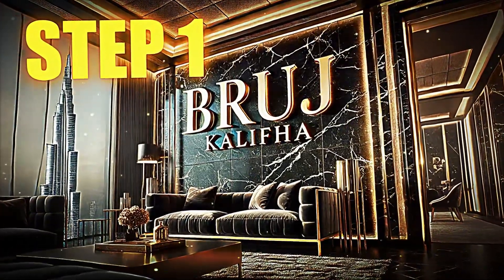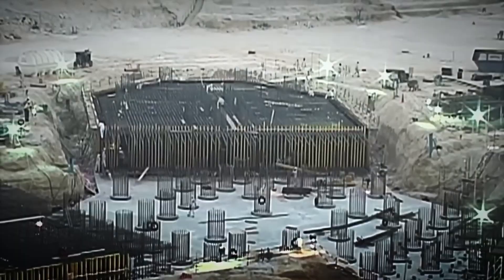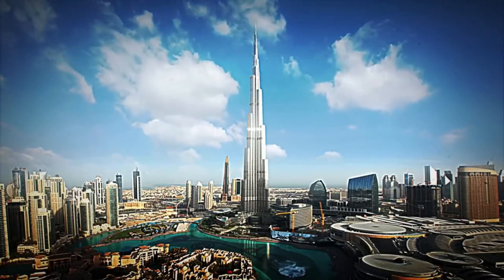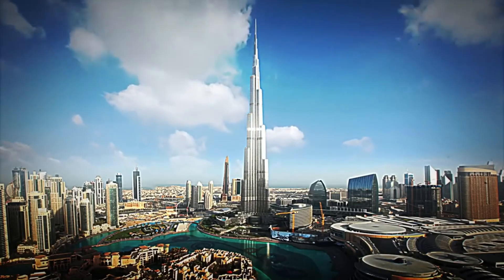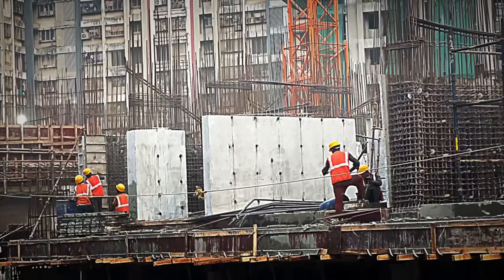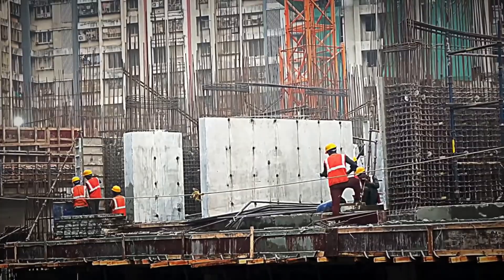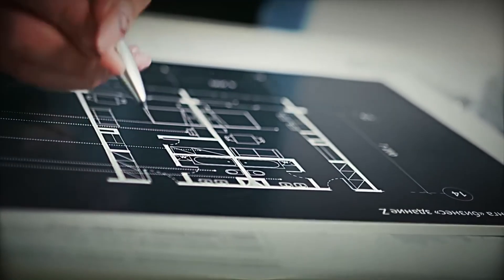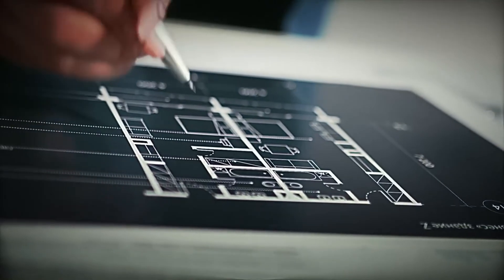Step number one: design creation. Before a single stone was moved, an impossible question had to be answered: how do you design a building over 800 meters tall without it collapsing under its own weight? The answer wasn't immediate. With the work of over a thousand engineers and architects, the design development took more than six years of planning, testing, and simulations.